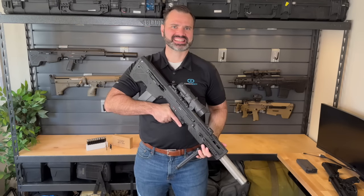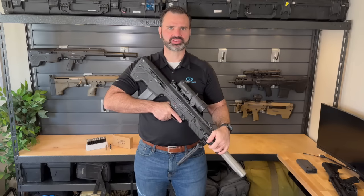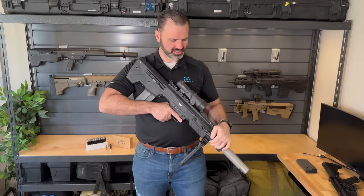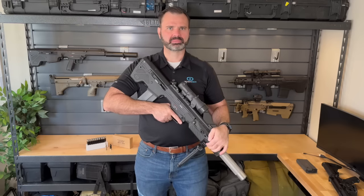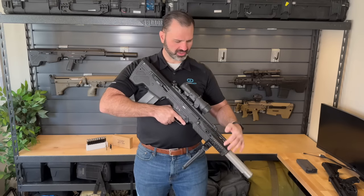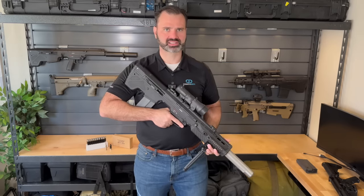Hey, future weapon enthusiasts, Nick Young here, CEO of Desert Tech. I've got something super cool to share with you guys today. This is our NGSW rifle submission. We designed this rifle for the NAGSAR and NGSW programs. A lot of people don't realize that Desert Tech participated in these programs and that we created a pretty neat and innovative rifle system out of them.